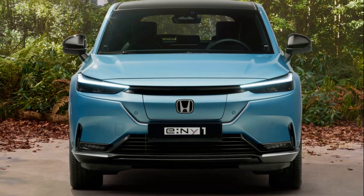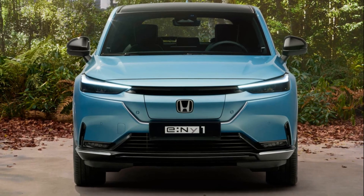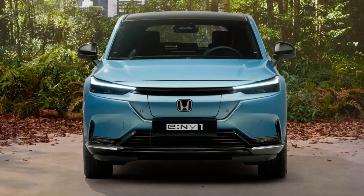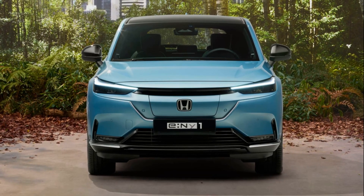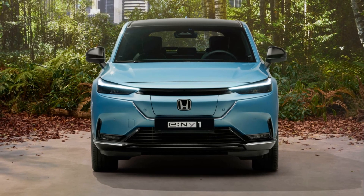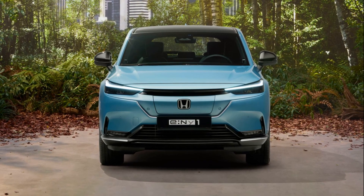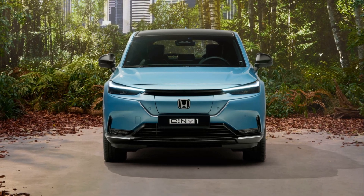The response to the Urban EV concept was overwhelming, with demands for Honda to build it now echoing across the automotive world. Honda listened, and by 2019 the Urban EV had evolved into the E prototype, eventually leading to the production version, the Honda E city car.